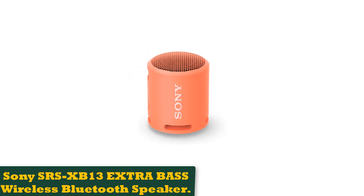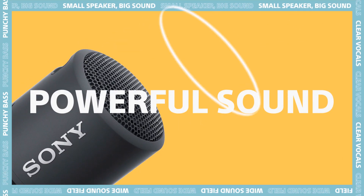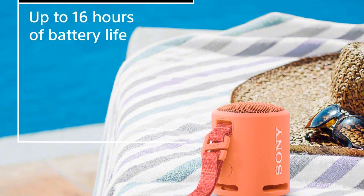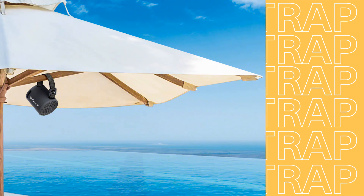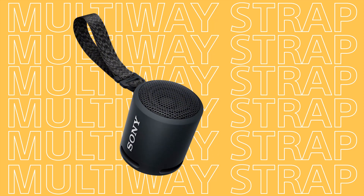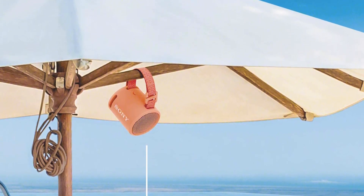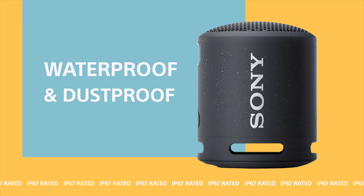Number 3: Sony SRS-XB13 Extra Bass Wireless Bluetooth Speaker. If you could pick one piece of tech to bring on the road this summer, without question it would be the Sony XB13. This fist-size speaker punches far above its weight with rich and crisp sound in a very compact package. At just over 4 inches tall and weighing half a pound — lighter than some phones — a cloth strap lets you attach it to a backpack, tote bag, or suitcase. It's IPX7-rated, meaning it can survive for up to 30 minutes in a meter of water.